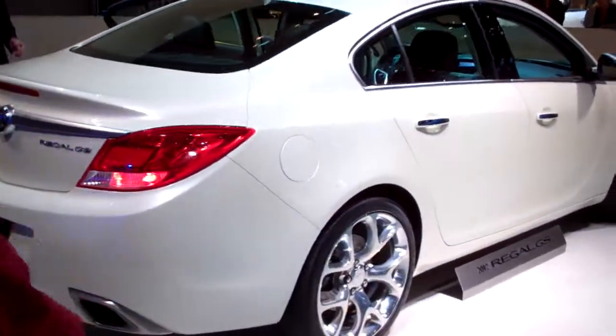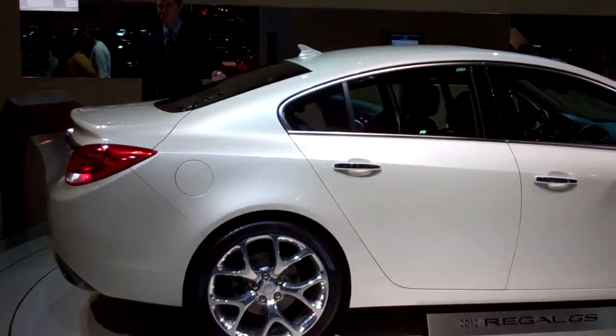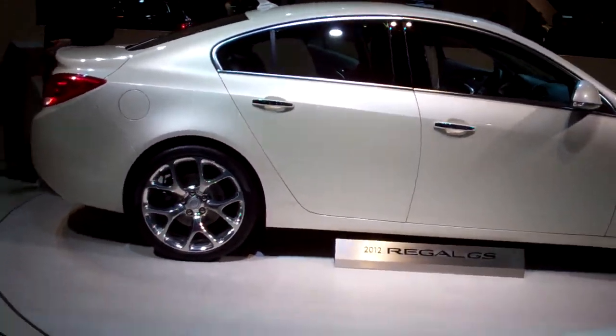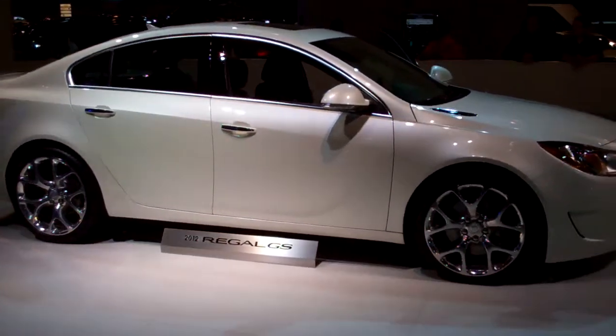Standard safety equipment on the GS includes dual-stage front, side impact, and side curtain airbags for both rows. You also get standard side thorax airbags for the second row, giving you 8 airbags in total — that's more than a Volvo S60.